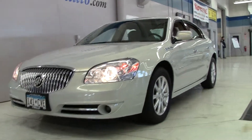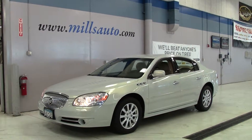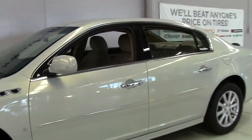The Lucerne is Buick's full-size sedan, really designed with comfort, convenience, and roominess in mind. This vehicle scored high in front and side impact crash tests performed by the NHTSA.